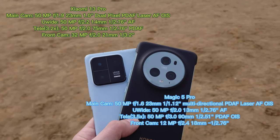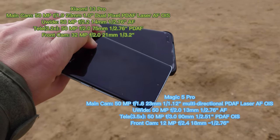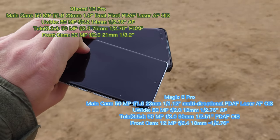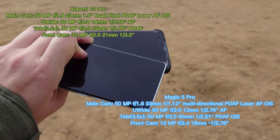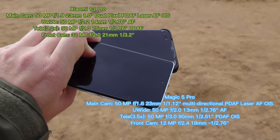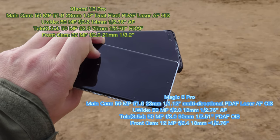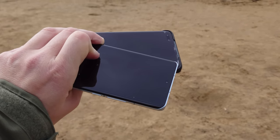We have an ultra-wide angle on both of them as well. On the front, there's a screen protector that's lifting up on the Honor. Nevertheless, we have 12 megapixels on the Honor and 32 megapixels on the Xiaomi. Let's start with those first.